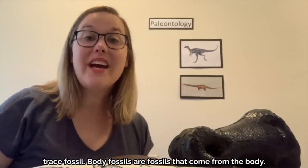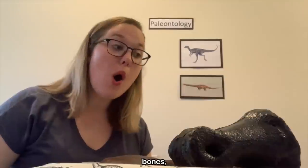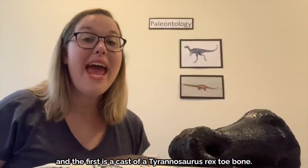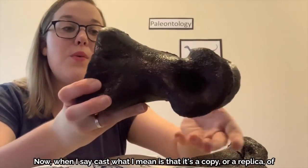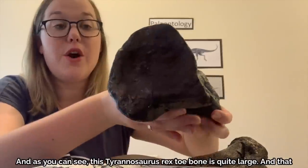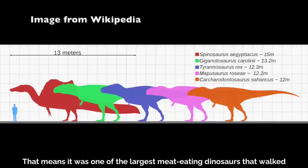Body fossils are fossils that come from the body — anything directly from the body can become a body fossil. That includes bones, teeth, and claws. I have a cast of a Tyrannosaurus rex toe bone. When I say cast, I mean it's a copy or a replica of the real fossil. As you can see, this T-Rex toe bone is quite large, which makes sense because Tyrannosaurus rex was among the largest carnosaurs, meaning one of the largest meat-eating dinosaurs that walked on two legs.